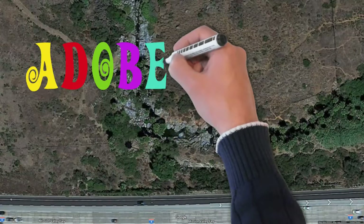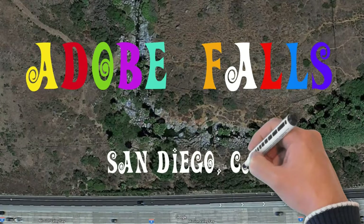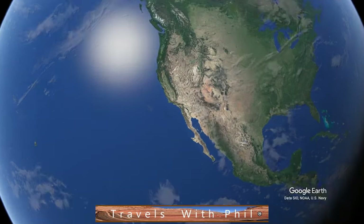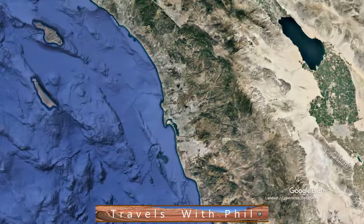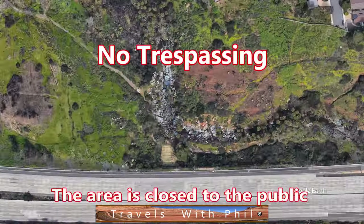Hi, I'm Phil Constantine, and on this episode of Travels with Phil, we're going to Adobe Falls in San Diego. I'm going to zoom right in from outer space, and it's right there, just off the road from San Diego State University.